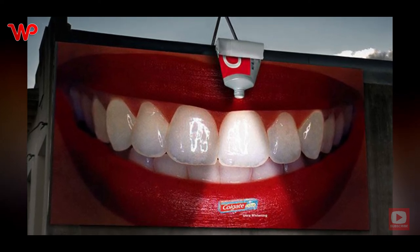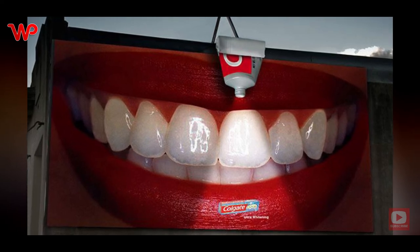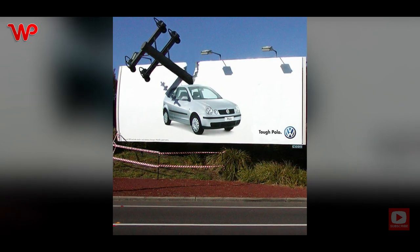Using the Colgate tube as a light to emphasize just how white your teeth can get when you use their product is genius.